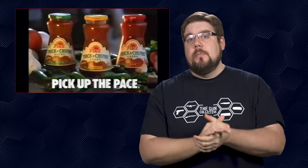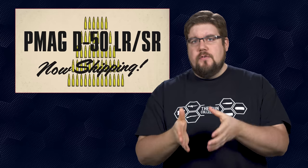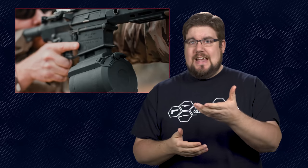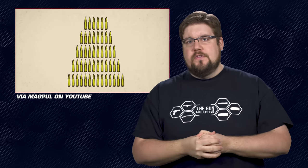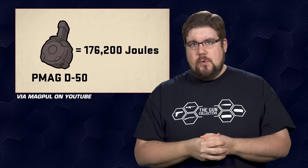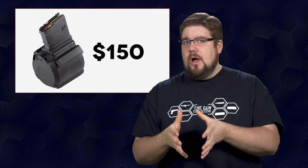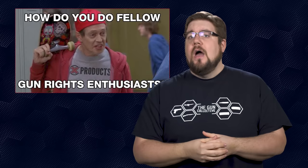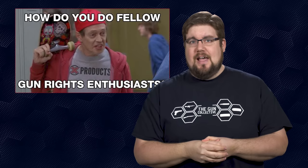How about we pick up the pace with a little rapid fire news. Magpul has recently announced the addition of a new drum magazine. They've come out with a plus-size model of their D60 called the D50, which — you guessed it — holds 50 rounds of 7.62x51 ammo. That's going to cost you about 150 bucks, which is significantly less than an X-Products drum mag and comes with 100% less anti-gun BS.